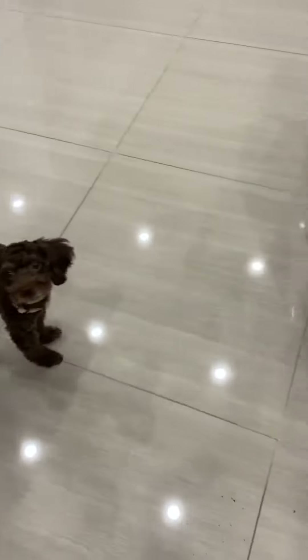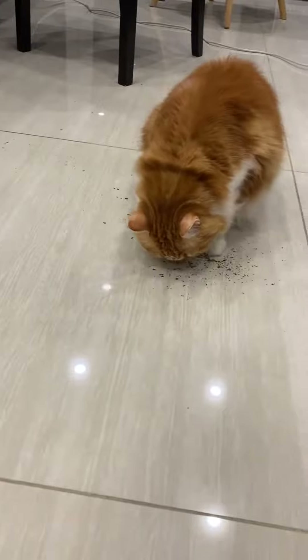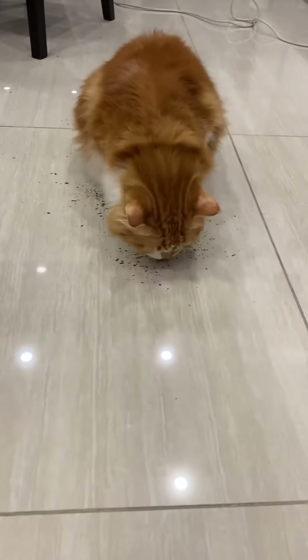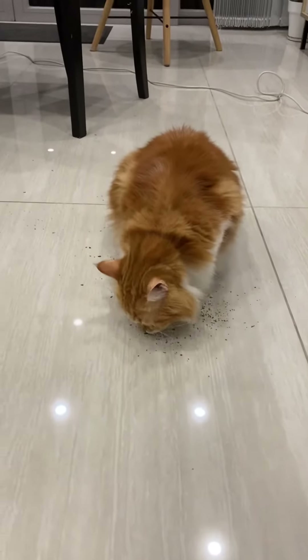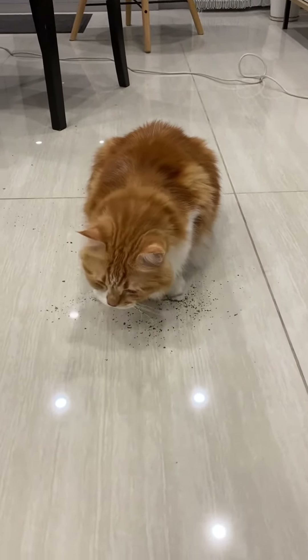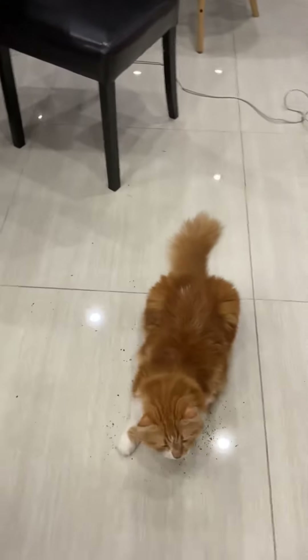He wants it, here we go. Please put it on the floor. He doesn't do much, he's sniffing it. He likes it. Let's see if Mushy wants some — Mushy, Mushy!